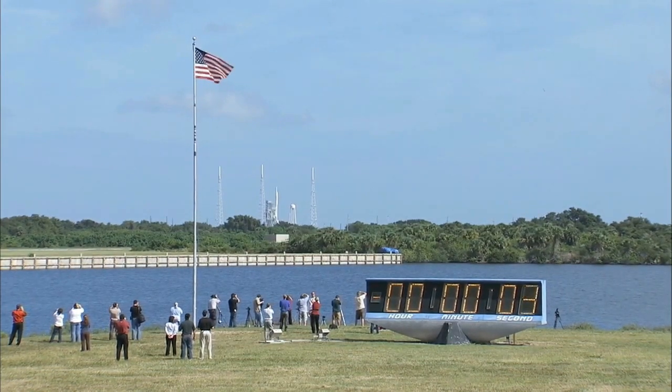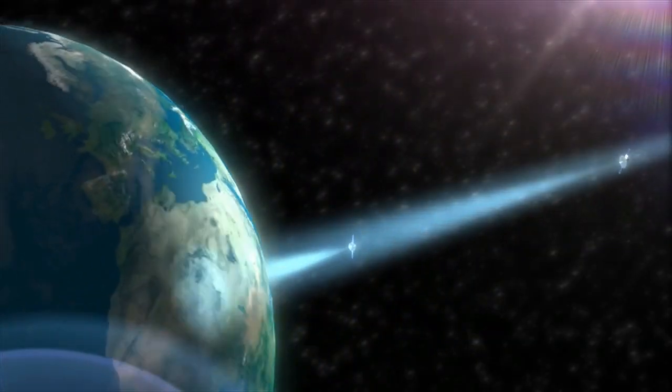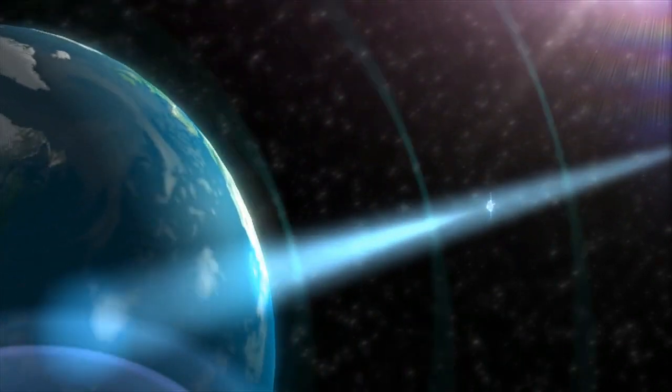which includes satellites that we use in communication or any other electronic components within the rocket.